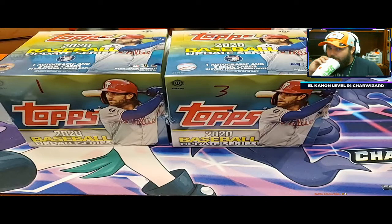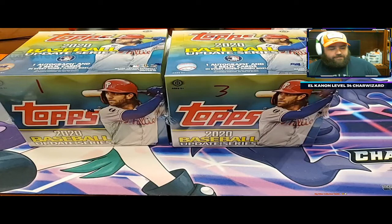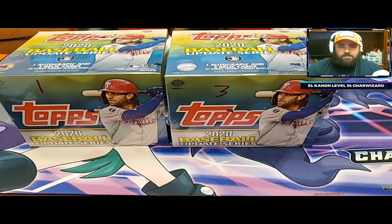Big hitter collectibles, bubblegum and sports cards, good to see you, thank you for stopping by. This is a sponsored break, so I've got two boxes here for a buddy of mine, but he said that I could open them on my channel, which I was pretty excited about.